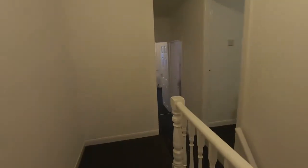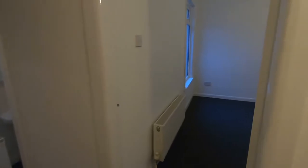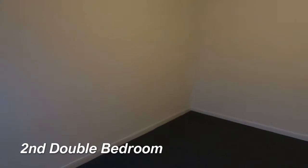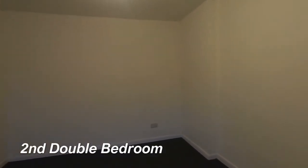As we come back down the hallway, I'll take you through to the double bedroom in the middle of the property. Again, this is a really good size — fantastic for a double bed — and lots of space for storage in here as well.